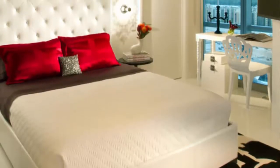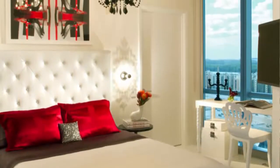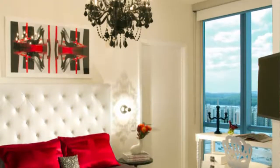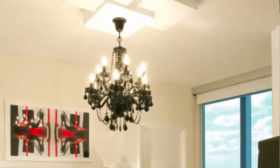Number five: a black and white bedroom design is consistently trendy and chic. Adding a pop of red is an amazing way to elevate that decor. It is important to add only small accents of red to ensure the focus is still on the black and white theme.